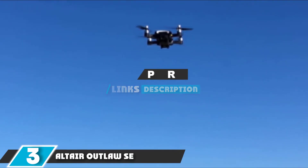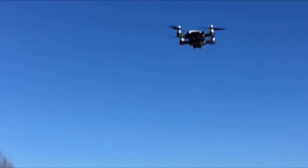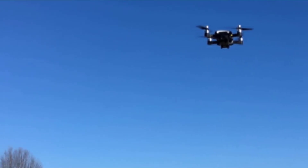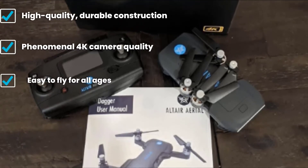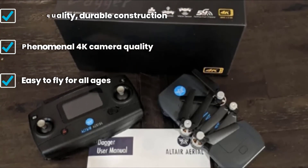The number three position is held by the Altair Outlaw SE. The Altair aerial drone is a newer drone on the market but comes from a company with a history of selling high-quality drones. Where this drone really excels is photography, as it comes with a 4K UHD camera — you'd be hard-pressed to find a better camera on a drone priced under $300. The drone itself is super durable, compact, and quality all around, and it can fold up for easy storage.